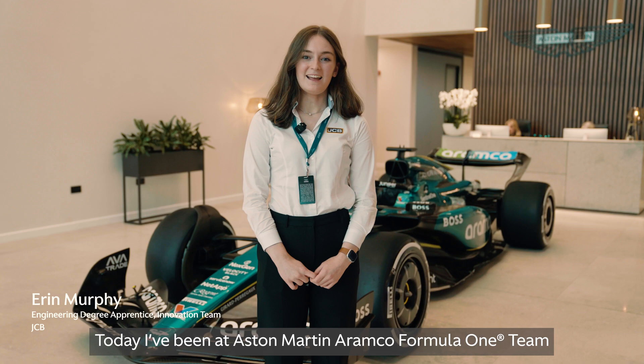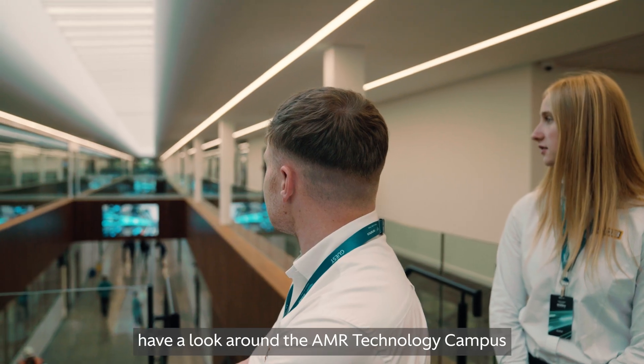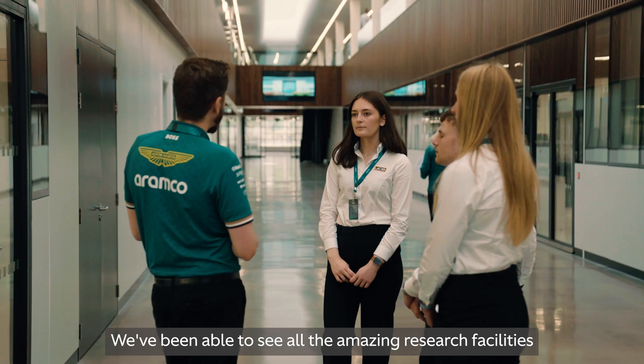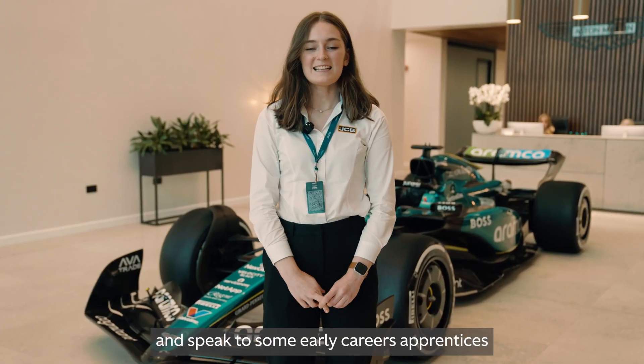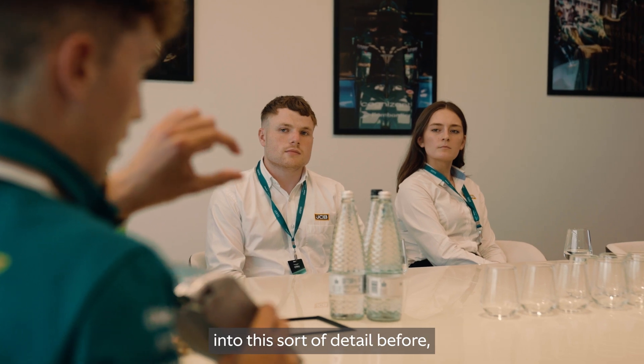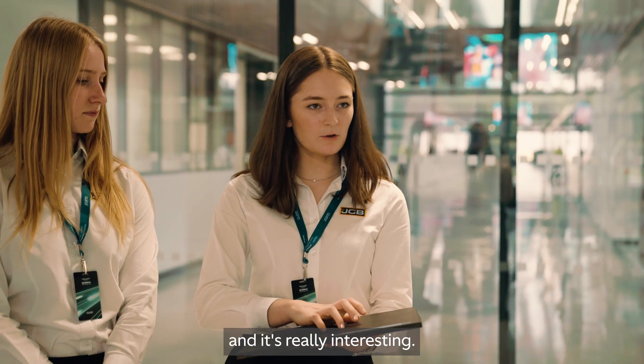Today I've been at Aston Martin F1 down at Silverstone and we've been able to come and have a look around the factory to do an early careers talent swap. We've been able to see all the amazing research facilities and speak to some early careers that are on similar schemes to us. Never been able to have an insight into this sort of detail before, and it's really interesting.